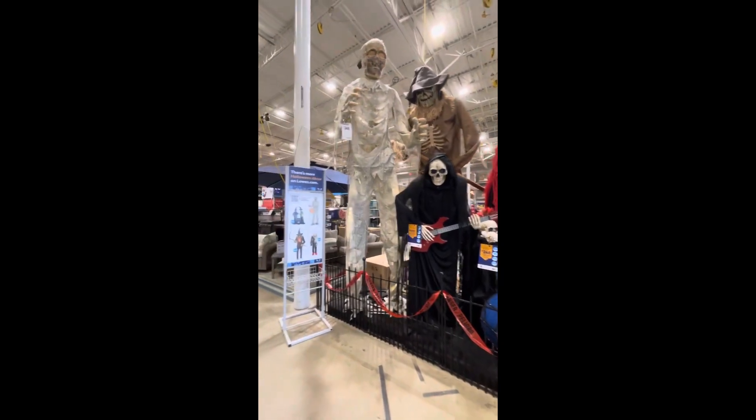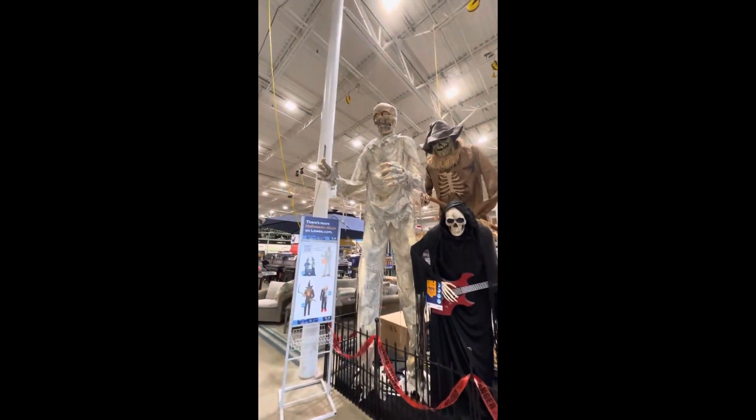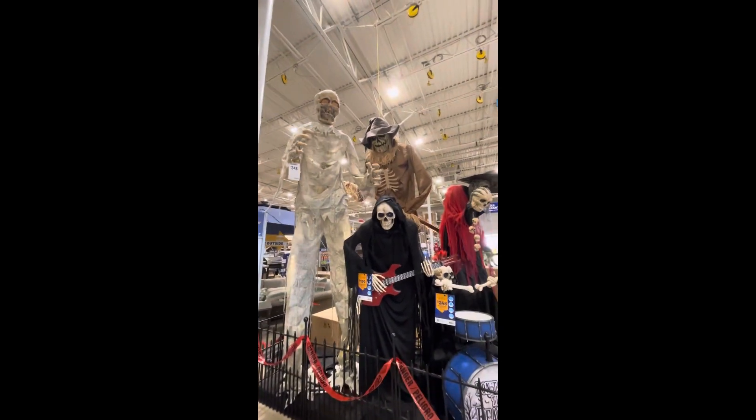All right, we're here at Lowe's and they have some Halloween stuff out. So let's go take a look — we got the mummy, and they also have a scarecrow as well.